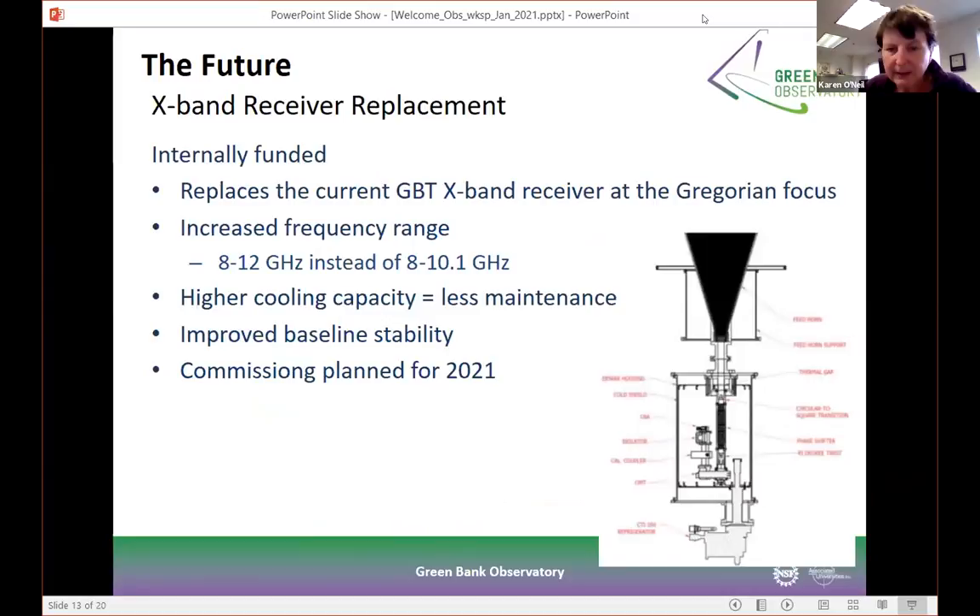Going back to new instruments, we're in the process of replacing our 8-to-10 gigahertz X-band feed with one that goes from 8 to 12 gigahertz. It also has higher cooling capacity, meaning less maintenance, fewer issues, and improved baseline stability — something that observers have asked us for a lot. This new X-band feed is being built right now and is planned to be commissioned by the end of this year, with availability for use hoped for sometime early next year in 2022.